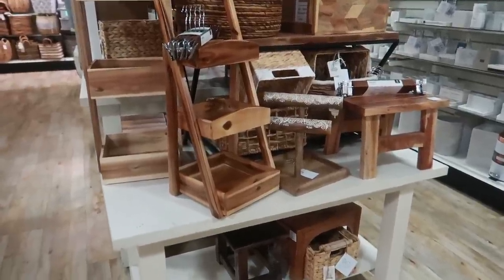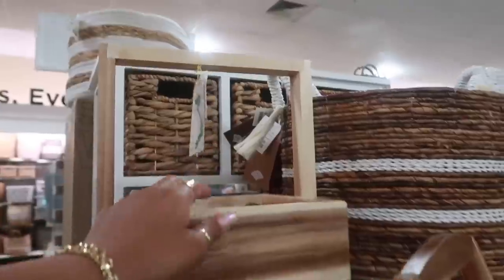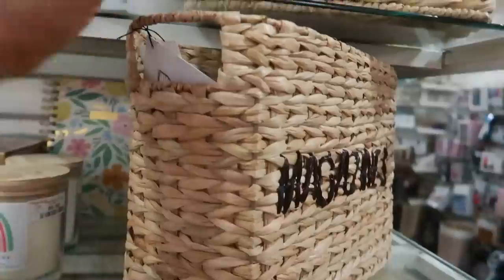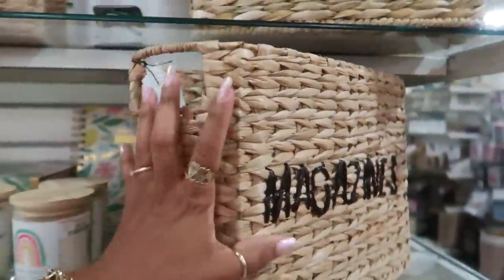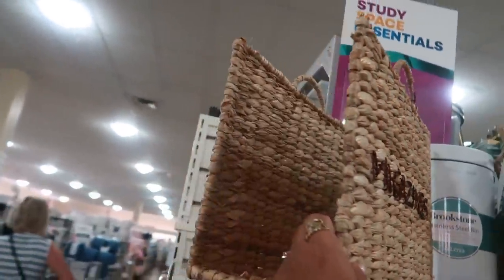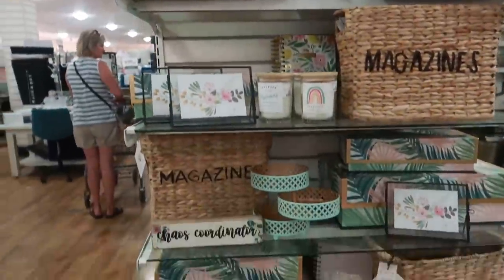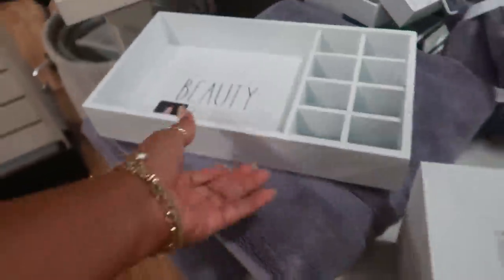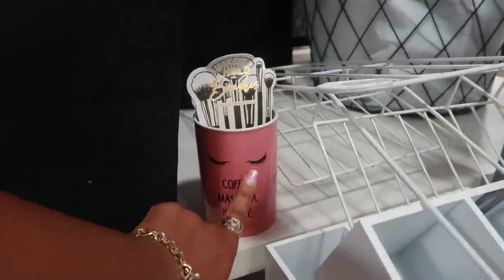They've put lots of wood stuff on this display right here — I like this. This one is $50 and this little stand right here is $25. Here's a cute little magazine rack for $16.99, or you can get that one that says 'Organized' in pink. This is a cute little container right here — Isaac Jacobs, this is $13. That one is $9.99. 'Coffee, Mascara and Hustle' — I like that.